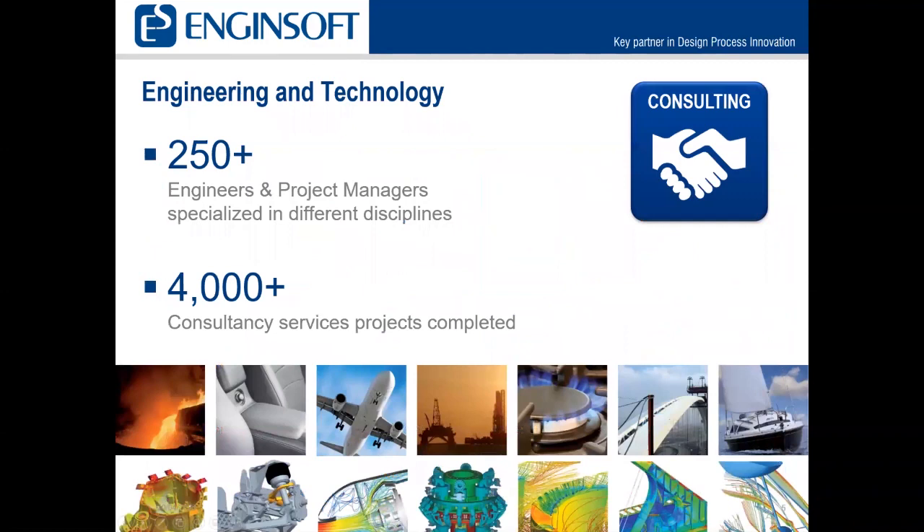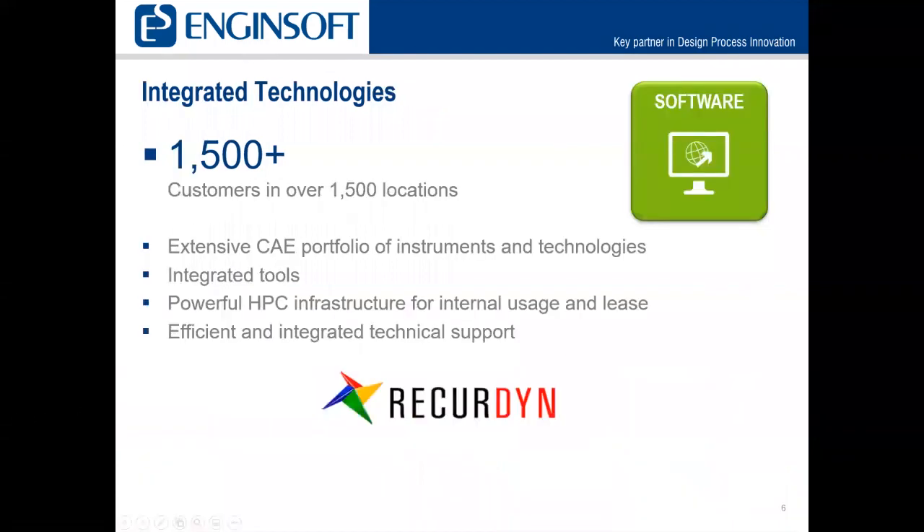We have over 250 engineers and project managers specialized in different disciplines, and we've been involved in over 4,000 consulting projects worldwide. Over 1,500 customers around the world are using our integrated tools. We have an extensive CAE portfolio of instruments and technologies, and powerful HPC infrastructure for internal usage.